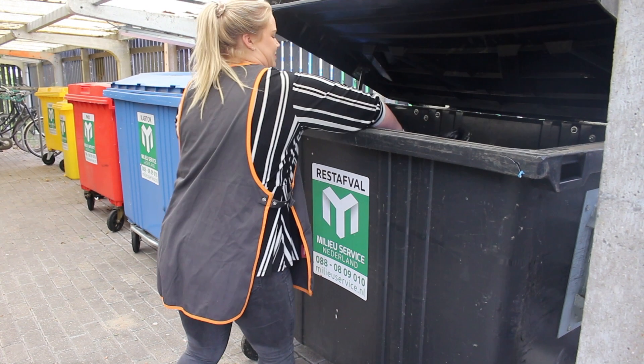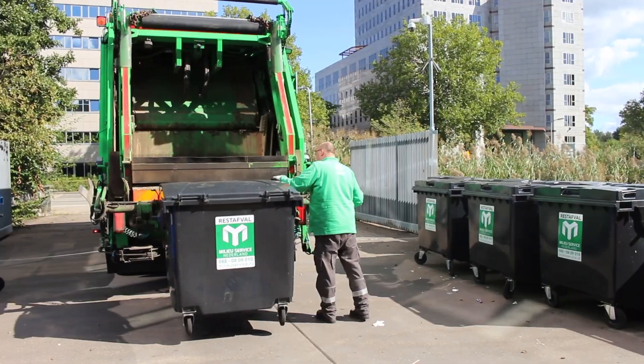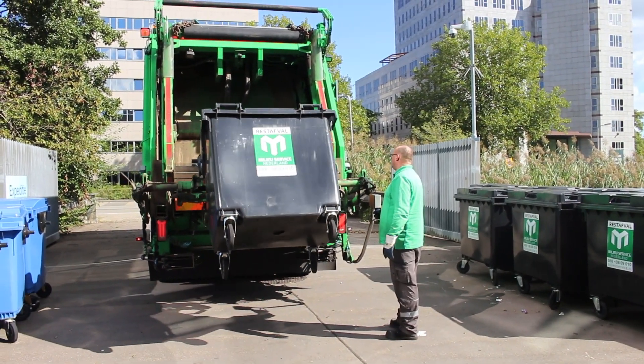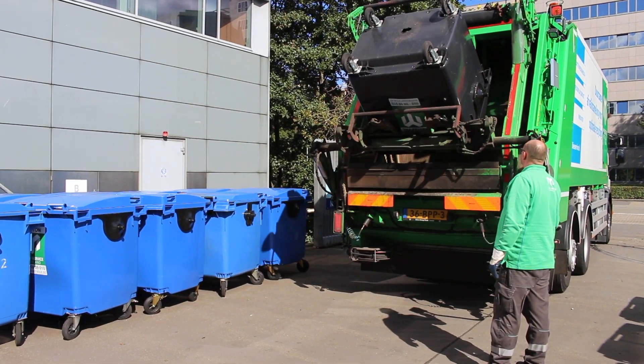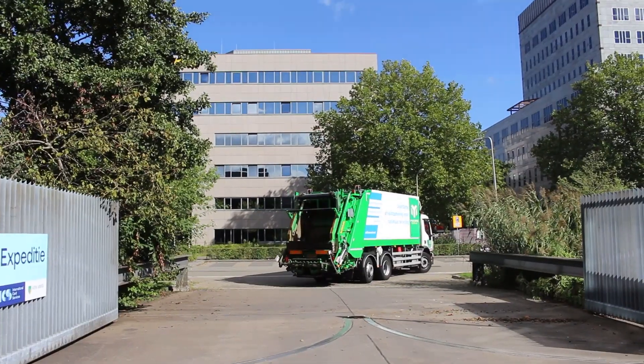The gray bag is then deposited in a residual waste roll container intended for this purpose. This roll container is also gray, which makes it even more recognizable. We collect the separated residual waste with one of our vehicles.